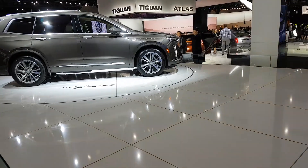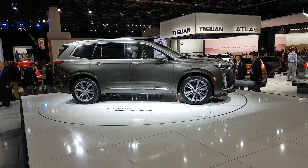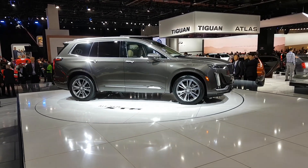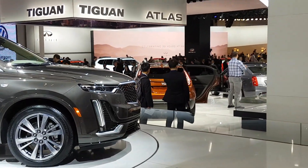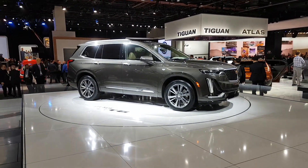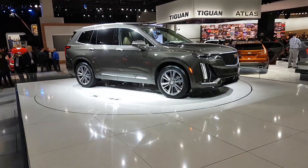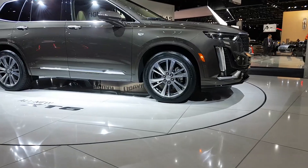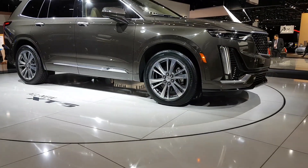It's slotted right between the XT5 and the Cadillac Escalade, and if you want something smaller you'd have to go for the XT4. You'll notice the Cadillac emblem on the side, right above the wheel arch — pretty typical of Cadillac vehicles.